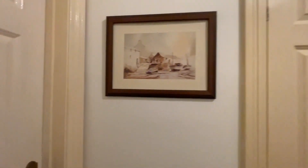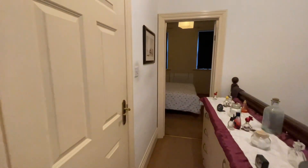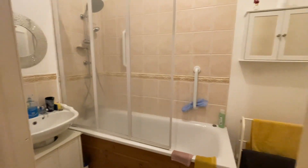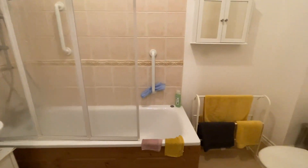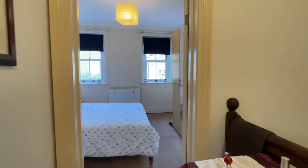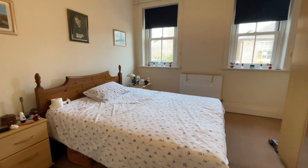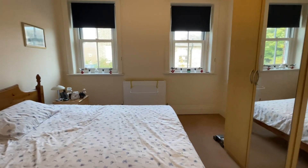Just off this main landing we've got our two bedrooms and family bathroom. As we head back through the landing, we have the family bathroom. Very generous built-in wardrobes, and again those two lovely sash windows.